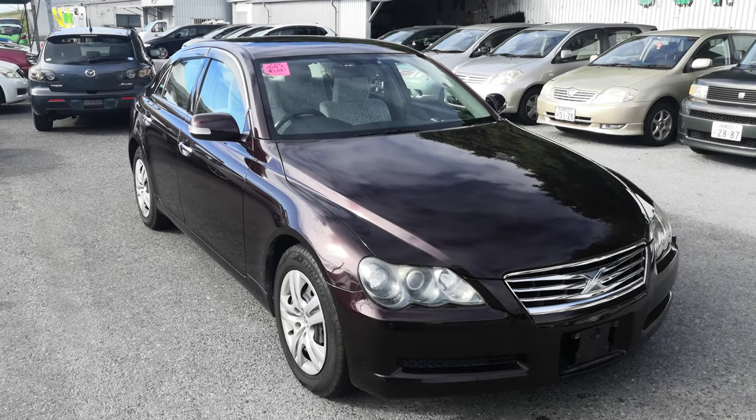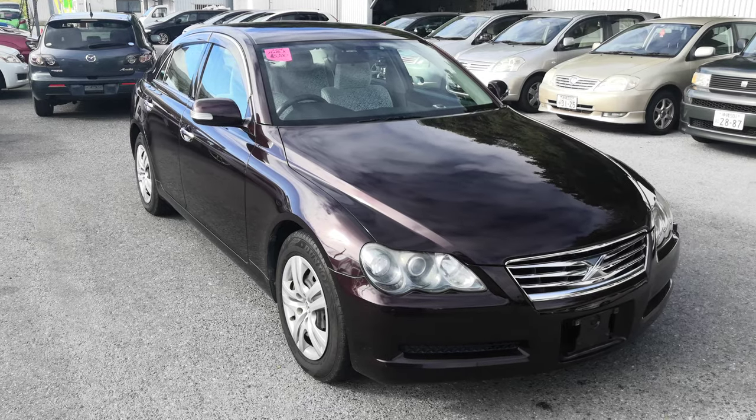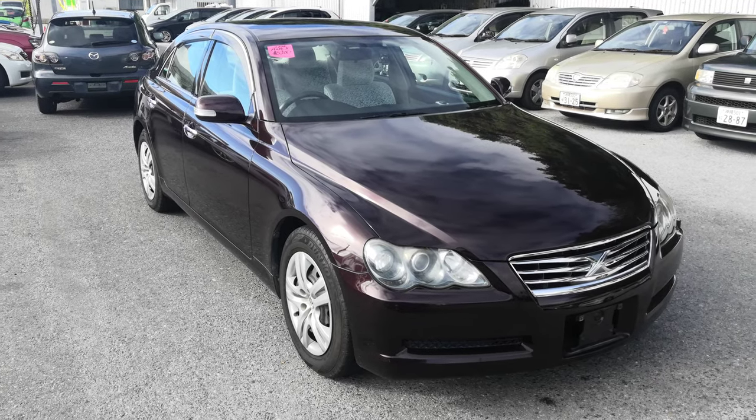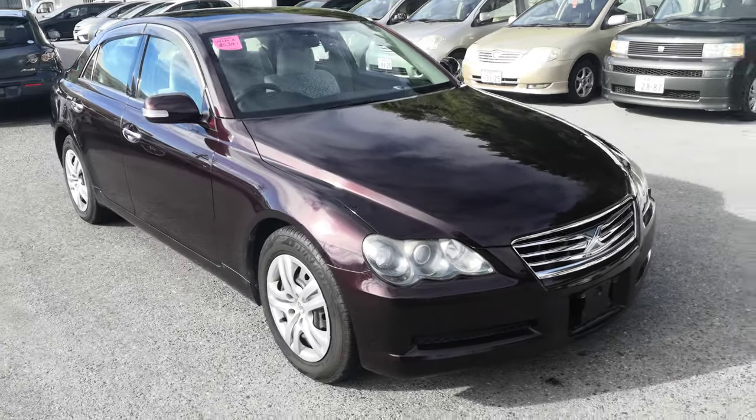Hey everybody, this is Don over at John G's Cars. Today I'm going to show you this 2006 Toyota Mark X that just came in. It's got 95 and a half thousand kilometers on it, which is about 59,000 miles. Let's take a look around and show the features inside.